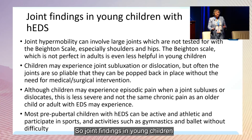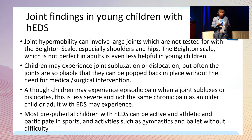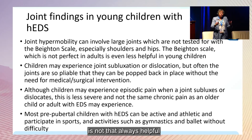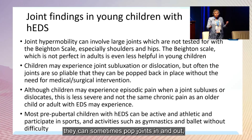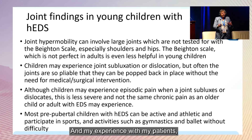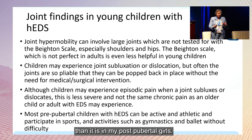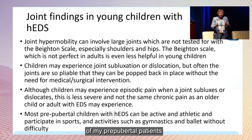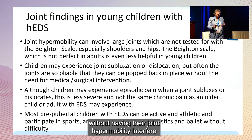Joint findings in young children can involve joints not on the Beighton scale, such as shoulders and hips, making the scale less helpful for me. Children, because they're very flexible, can sometimes pop joints in and out, but these can be reduced without surgical intervention. In my experience with almost 500 patients in my program, the pain factor is less of a problem in younger children. Most pre-pubertal patients with hypermobile EDS are quite active and athletic, participating in sports, gymnastics, and dance without significant interference.